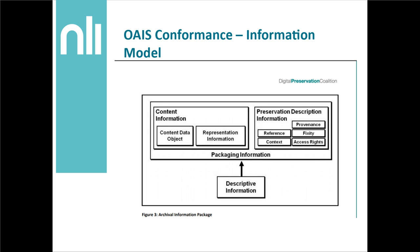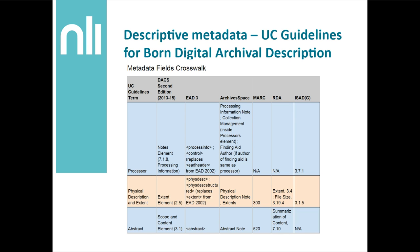At least test it out to see if it works. It can be a fun exercise to see how well your descriptions can map to things like Dublin Core, should you ever want to actually perform the crosswalk. The UC guidelines for born-digital archival description can be a very useful tool here for thinking about describing born-digital records. One of the things I really love about it is their metadata fields crosswalk, which does a nice matching of terms between the UC guidelines and things like MARC, ICG, EAD, and more.